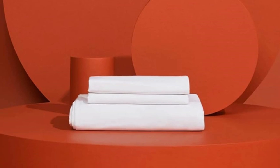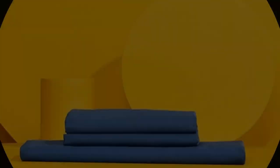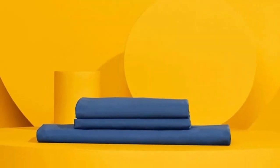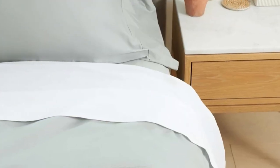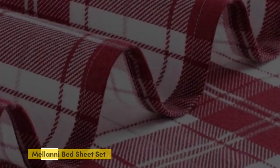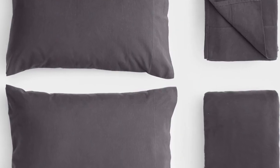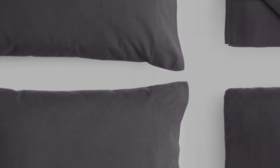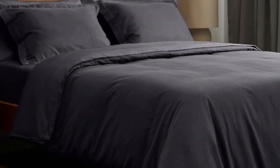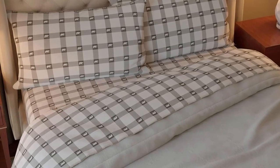Pros: innovative temperature-regulating technology, highly rated for both softness and cooling capabilities, pill-resistant in durability evaluations. Cons: some shrinkage in wash tests. Number four: flannel sheets can get expensive, but fortunately Amazon offers several budget-friendly flannel sheet sets to satisfy fans of flannel without breaking the bank. The Milani 100% Cotton Flannel Sheet Set delivers the warmth and coziness of flannel at a great value.